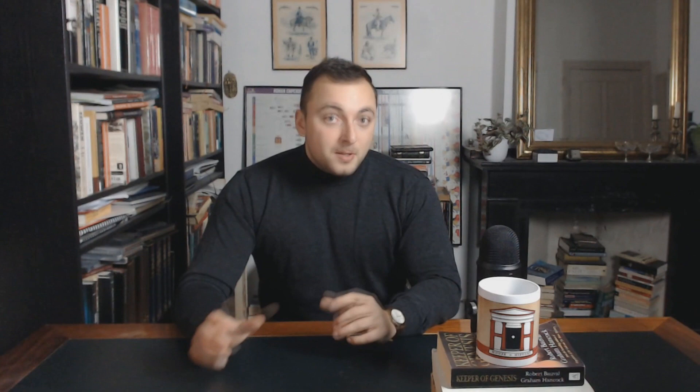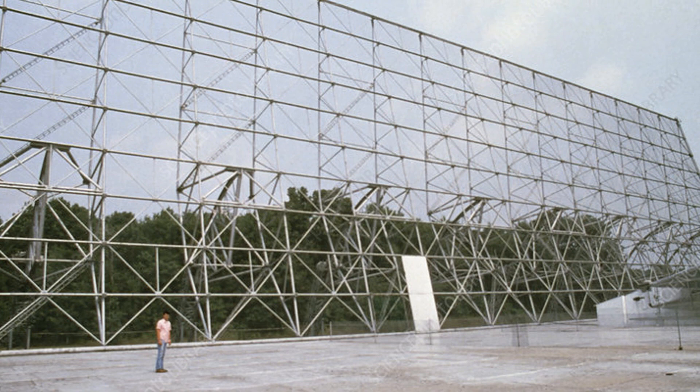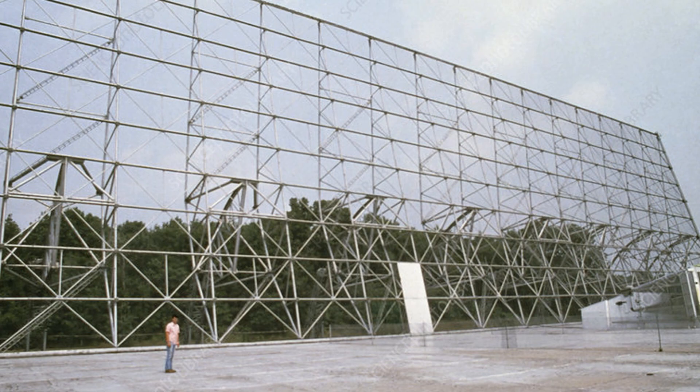As for the Big Ear Radio Observatory, its scientists were included in the Guinness Book of Records thanks to their prolonged search for extraterrestrial life. The university sold the land the observatory was built on in 1983, and the Big Ear Radio Observatory was demolished in 1998 to expand a nearby golf course and construct hundreds of homes.